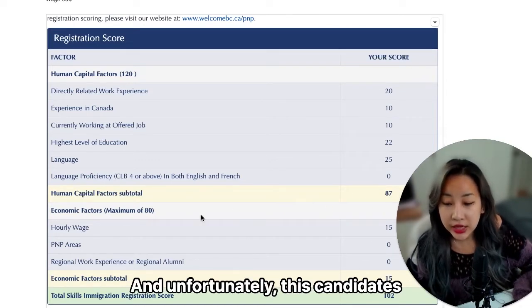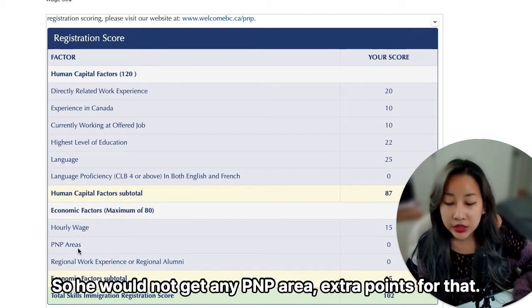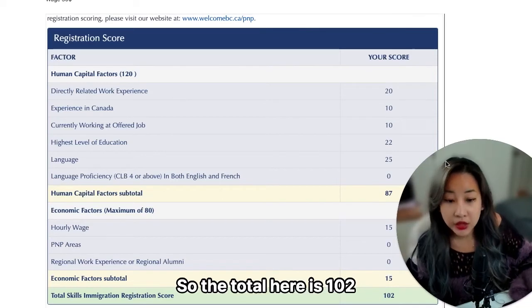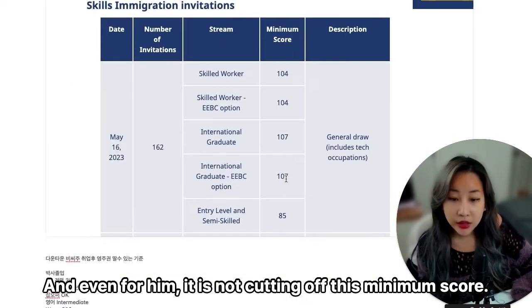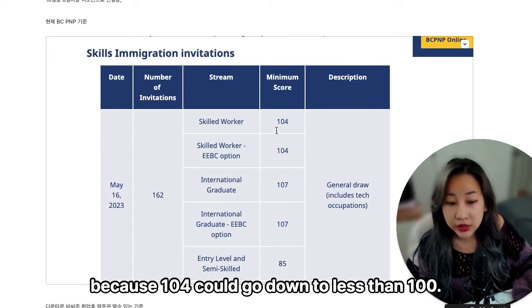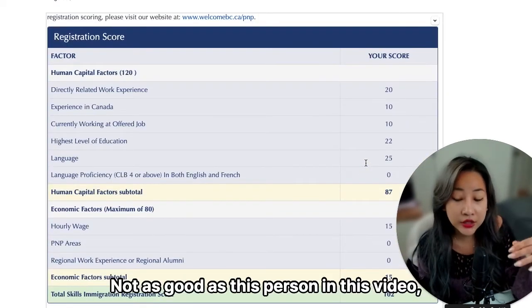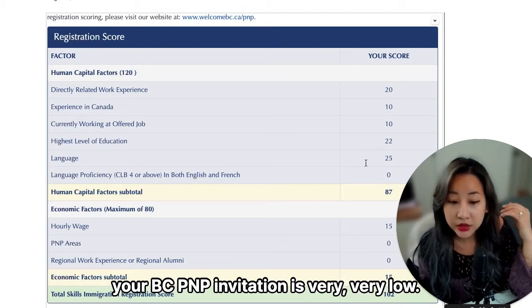Unfortunately, this candidate was hired in downtown Vancouver at $30 per hour, so he would not get any PNP area extra points for that, and he also would not get regional work experience or regional alumni points. The total comes to 102. This is a very promising candidate, and even for him, it does not meet the minimum cutoff score of 104. If your credentials are not as strong as this person, your chances of getting a BC PNP invitation are very, very low.